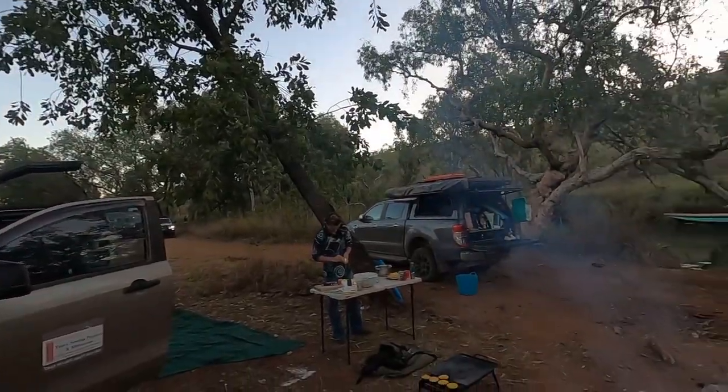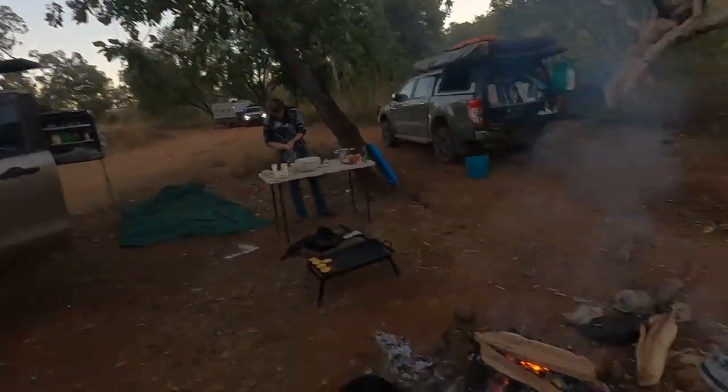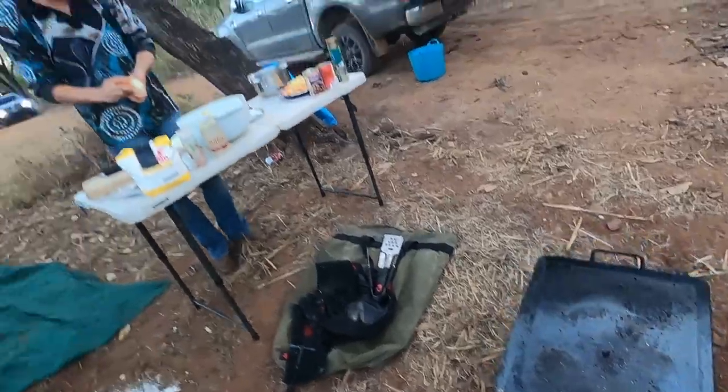Welcome to the Gibb River Road. We pulled up to our first camp spot — don't know what it's called, just kind of a spot by the side of the road. Free. We've got a bit of cooking going on here. We just cooked up some poppy seed little cake muffin things.